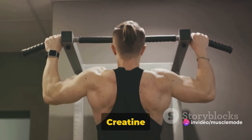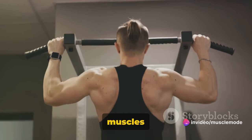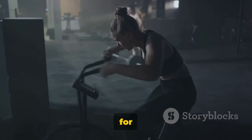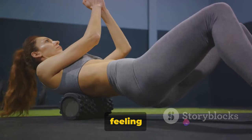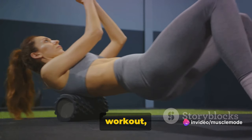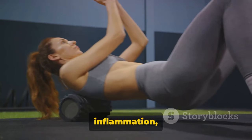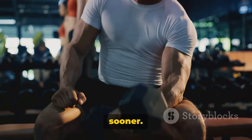But it's not just about power. Creatine also improves muscle endurance. It helps your muscles resist fatigue, allowing you to maintain high-intensity performance for longer periods. This means you can work out harder and longer without feeling the burnout. After a grueling workout, creatine helps speed up muscle recovery. It reduces muscle cell damage and inflammation, promoting faster healing so you can get back to your workout sooner.